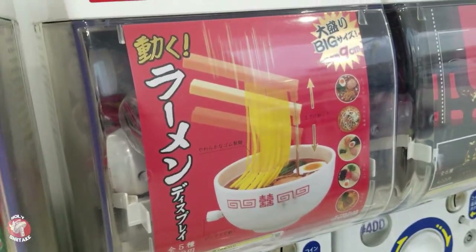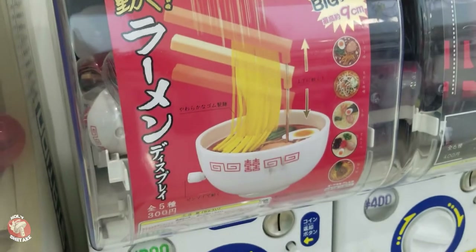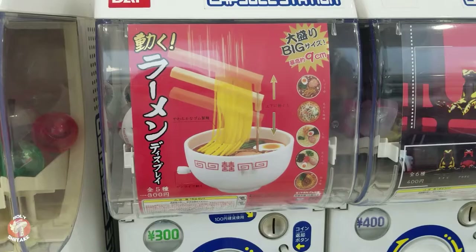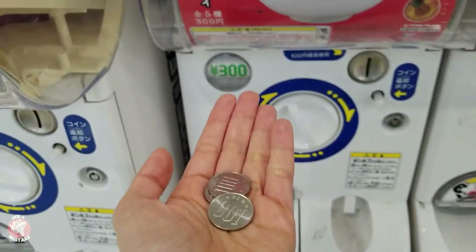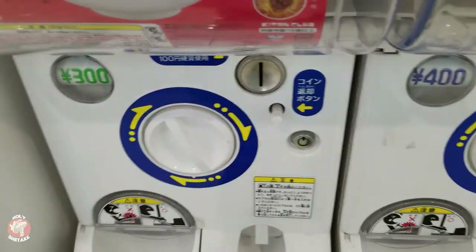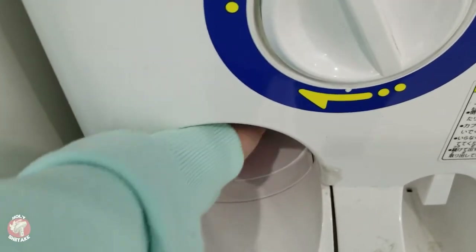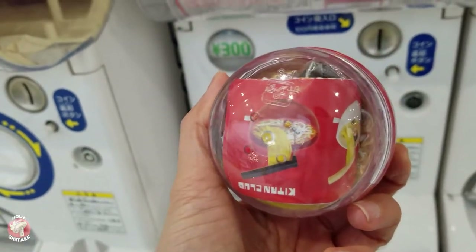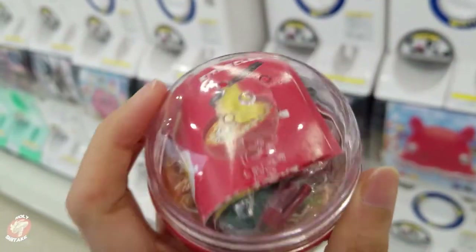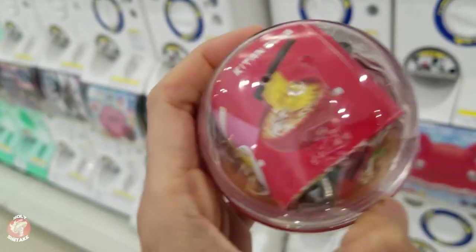Who wouldn't want ramen? And it's a big-sized ramen capsule toy. Let's go get it… 300 Yen… Okay. And we got… I couldn't see clearly what's inside, but it must be Moyashi Miso Ramen — that means Bean Sprouts Miso Ramen.